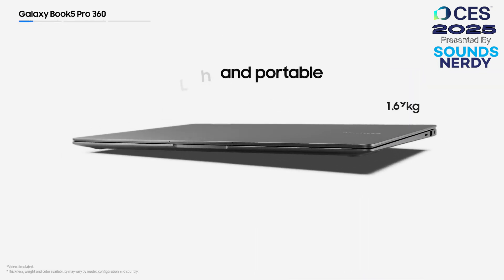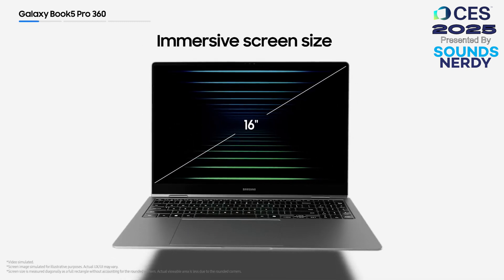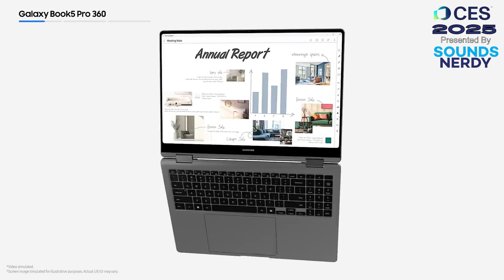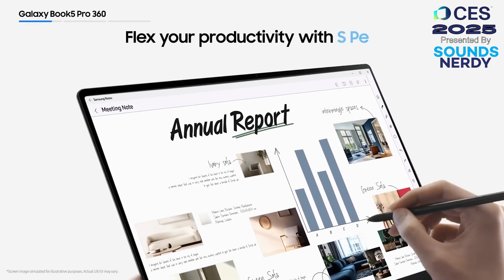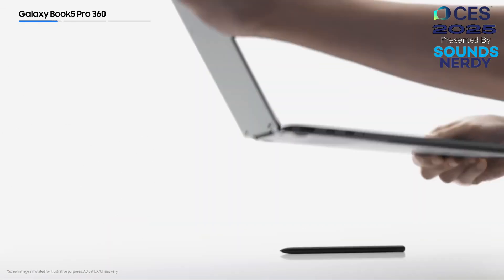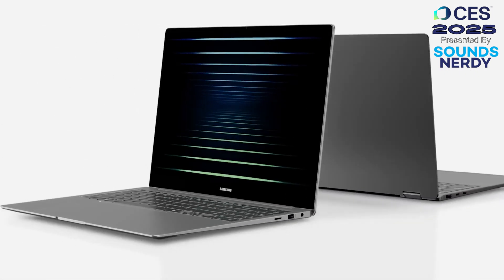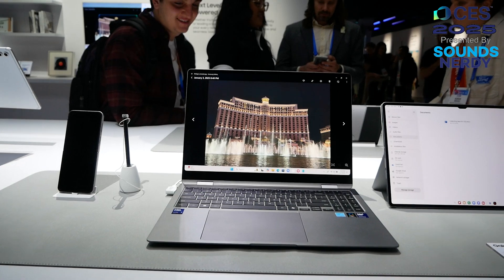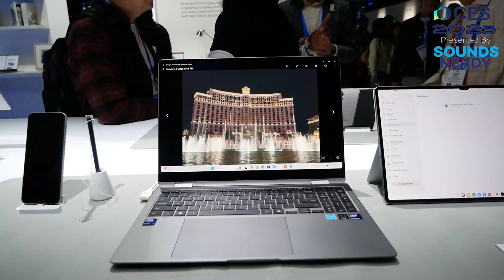The Galaxy Book 5 Pro and the Galaxy Book 5 Pro 360 do share a lot with their previous iterations, but a refresh updating the internals is something that Galaxy Book fans are looking forward to. At the show, Samsung is showcasing a couple of new AI features called AI Select and Photo Remaster.